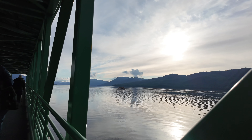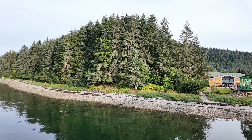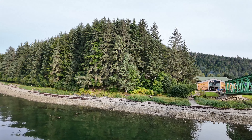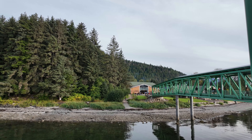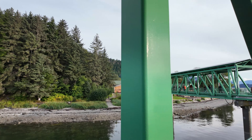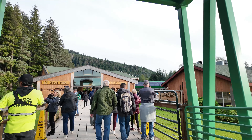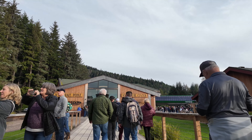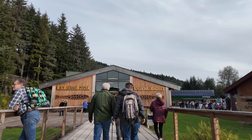Here we are in Icy Strait Point in Alaska — this is going to be Hoonah, Alaska. This is a location you see in a lot of the brochures and advertising for cruises. And I got to tell you, this was incredible. I love the history here. This Interpretive Center was awesome. It was kind of like the gateway to all the adventure that's available.